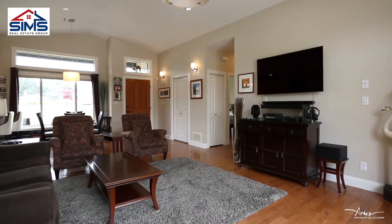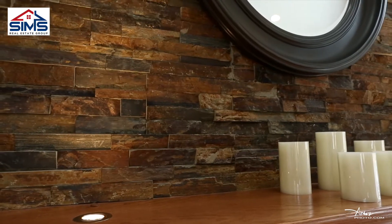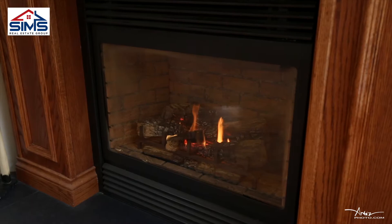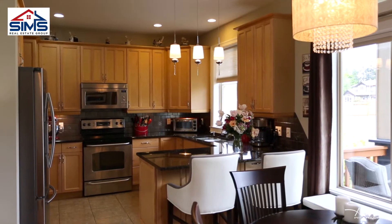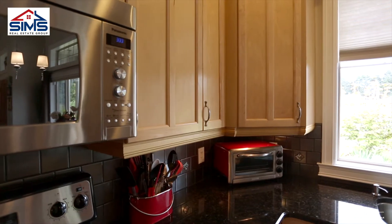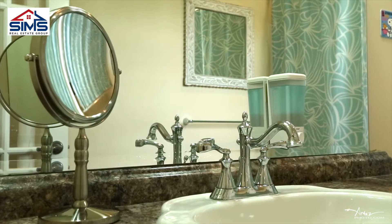In the living room you've got vaulted ceilings, tons of natural light, and a beautiful custom fireplace with natural gas. In your kitchen you'll find granite countertops, tons of storage space, three spacious bedrooms, and an amazing ensuite bathroom.